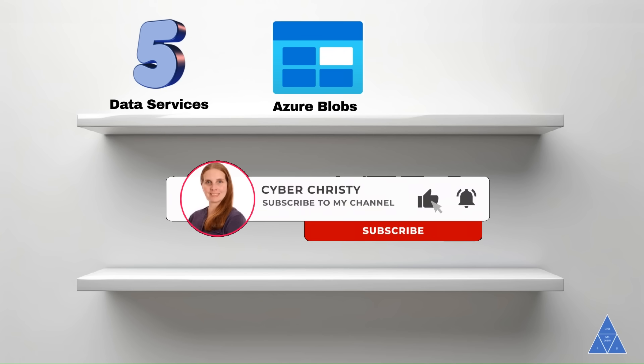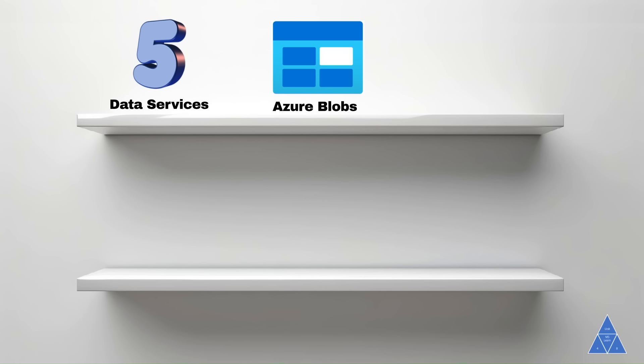Azure Storage offers five primary data services designed to meet your diverse needs. Azure Blobs — a massively scalable object store for text and binary data, perfect for big data analytics.